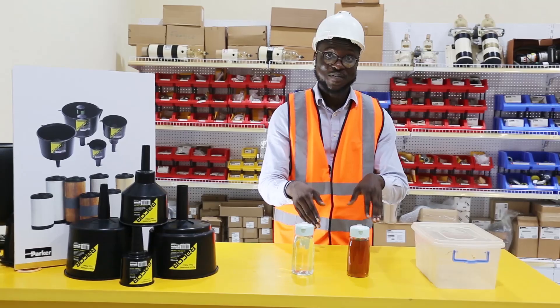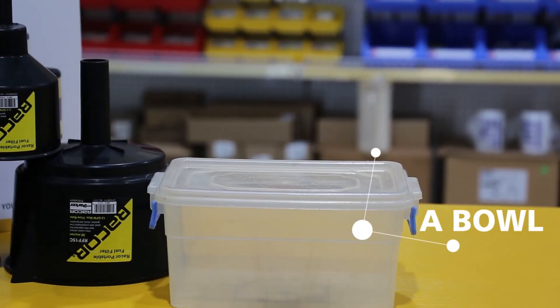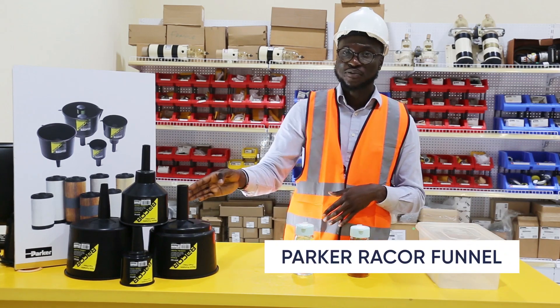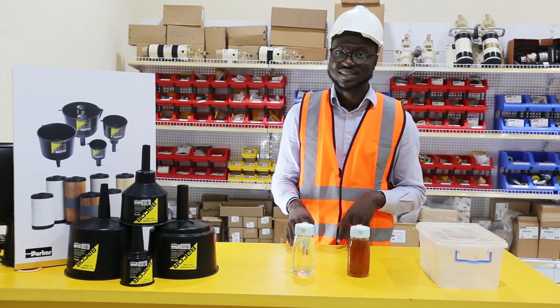To perform these experiments, we have tap water, diesel, a bowl and the best in the market — the Parker Racor Funnel. As you can see, they are in various ranges and sizes to suit your desired needs.